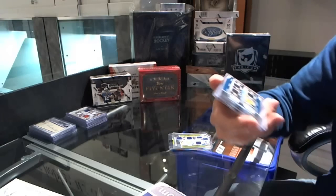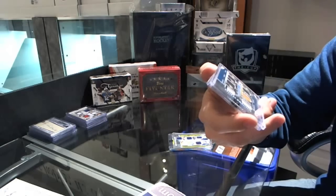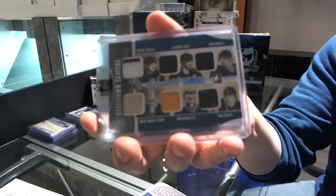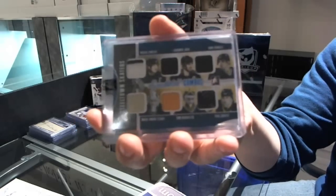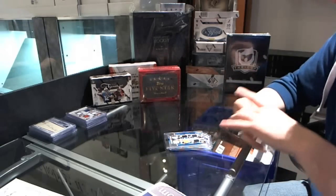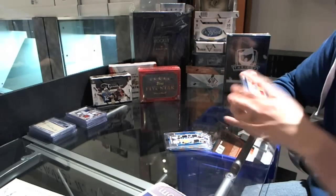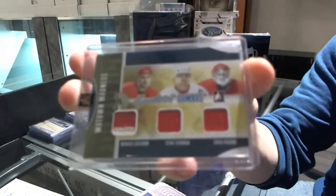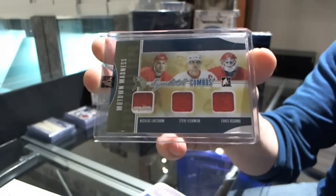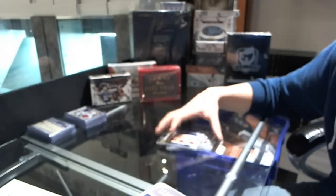We've got a six-piece jersey numbered six of nine — Mario Lemieux, Jaromir Jagr, Ron Francis, Marc-Andre Fleury, Tom Barrasso, and Paul Coffey. And we've got a triple jersey gold one of one — Nicklas Lidstrom, Steve Yzerman, and Chris Osgood. Triple gold, one of one.